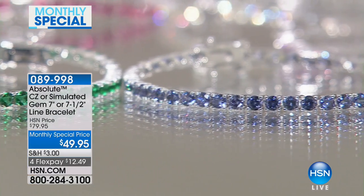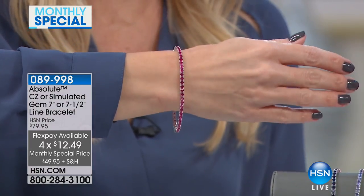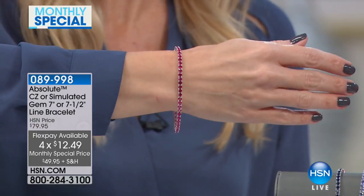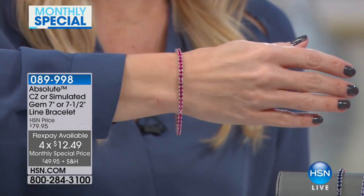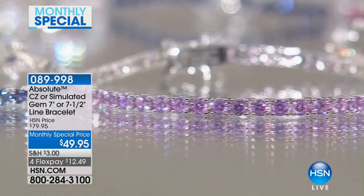How are you, Morgan? Wonderful, great to be here. I'm so excited to bring you this bracelet this month. It is such an exciting special. It comes in seven different colors. You get to pick your size, you get to pick your color. They come in two sizes, seven and seven and a half inches. We have a special this month and we're taking $30 off for FlexPay, bringing it to $12.49 on your charge card.